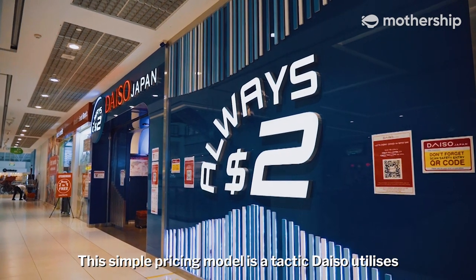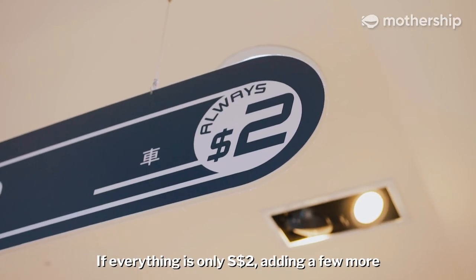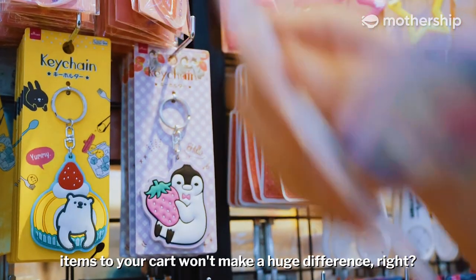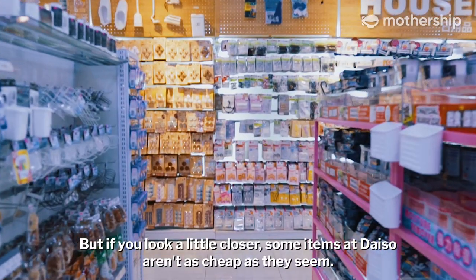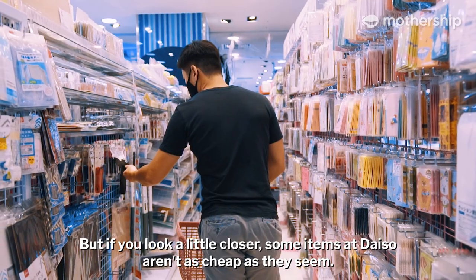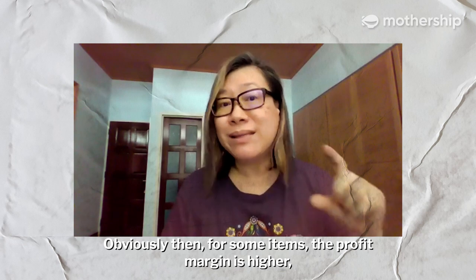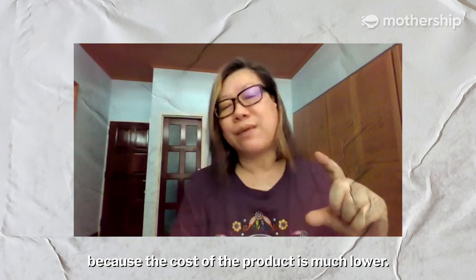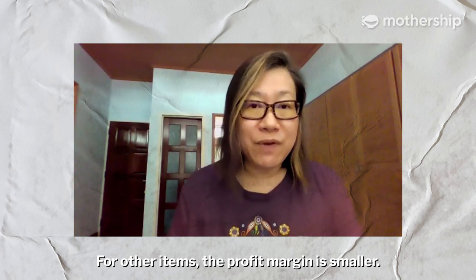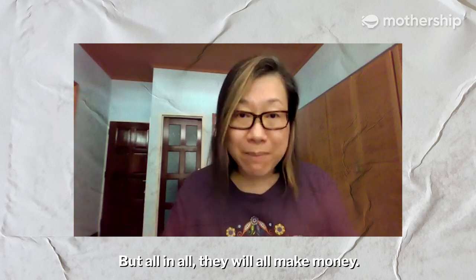This simple pricing model is a tactic Daiso utilizes to get you to be more generous with your wallet. If everything is only $2, adding a few more items to your cart won't make a huge difference. But if you look a little closer, some items at Daiso aren't as cheap as they seem. For some items, the profit margin is higher because the cost of the product is much lower. For other items, the profit margin is smaller. But all in all, they would all make money.